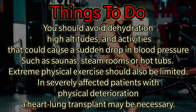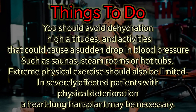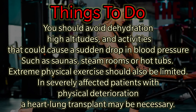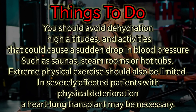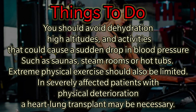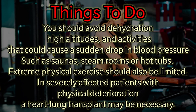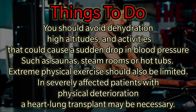Individuals with Eisenmenger Syndrome should avoid dehydration, high altitudes, and activities that could cause a sudden drop in blood pressure, such as saunas, steam rooms, or hot tubs. Extreme physical exercise should also be limited. In severely affected patients with physical deterioration, a heart-lung transplant may be necessary.